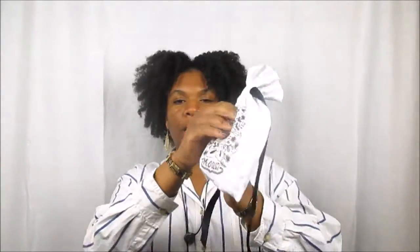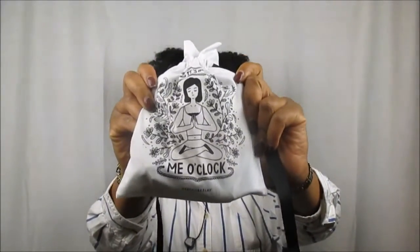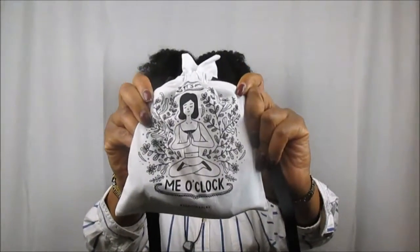Hello queens and welcome back, it is Queen of Queens. Today I will be sharing my Sephora Play unboxing for November 2017. This one says it's me o'clock — I love the fact that it has a little yogini on the front, she's meditating. You have to remember to take some me time for yourself, even during the holiday months when we get so busy shopping and finding that perfect gift for loved ones.